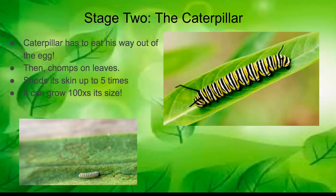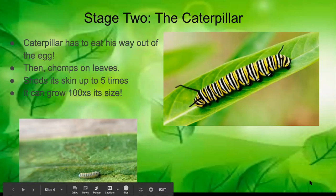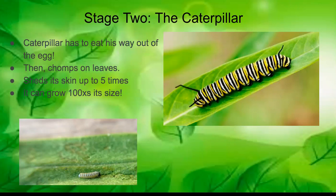In the picture you can see a little caterpillar at the bottom, but at the top it can grow to be much larger — about a hundred times its original size. To accommodate that growth, a caterpillar actually has to shed its skin up to five times.